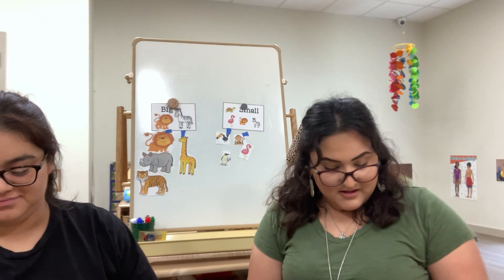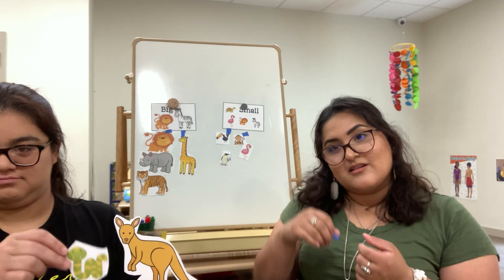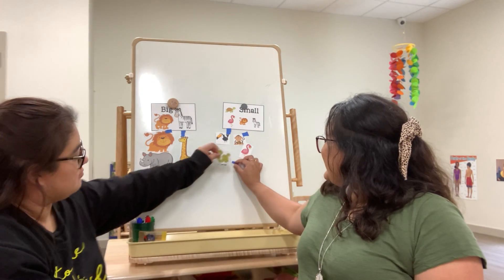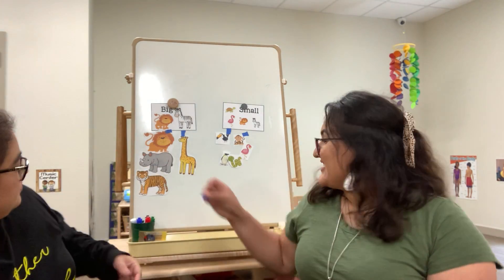Good job! Okay, we have just two more friends we gotta put in their enclosures. Let's see what we can find at our zoo. Oh, we have a kangaroo! What do kangaroos do — do they run really fast or do they hop? Good job! They hop! Is the snake bigger than a kangaroo or smaller than a kangaroo? Good job! It's small! Which means our kangaroo is big! Good job, friends! Thank you for all your help. You did great! Good job!